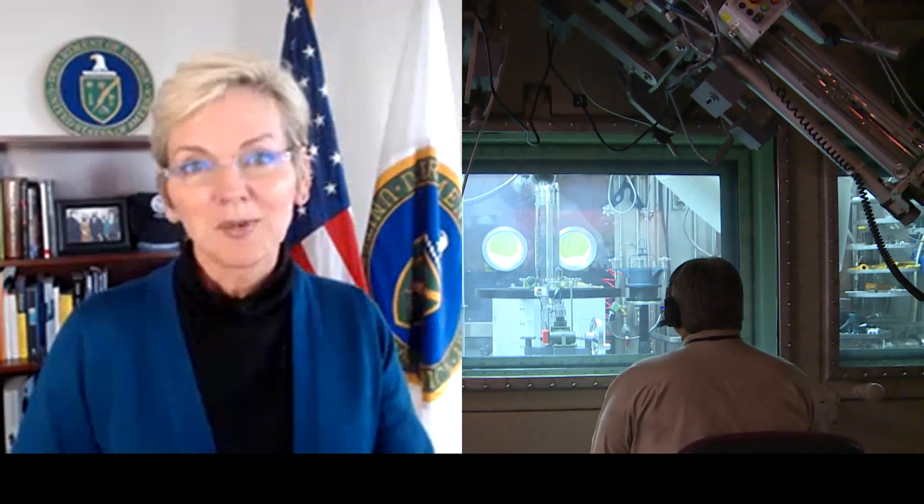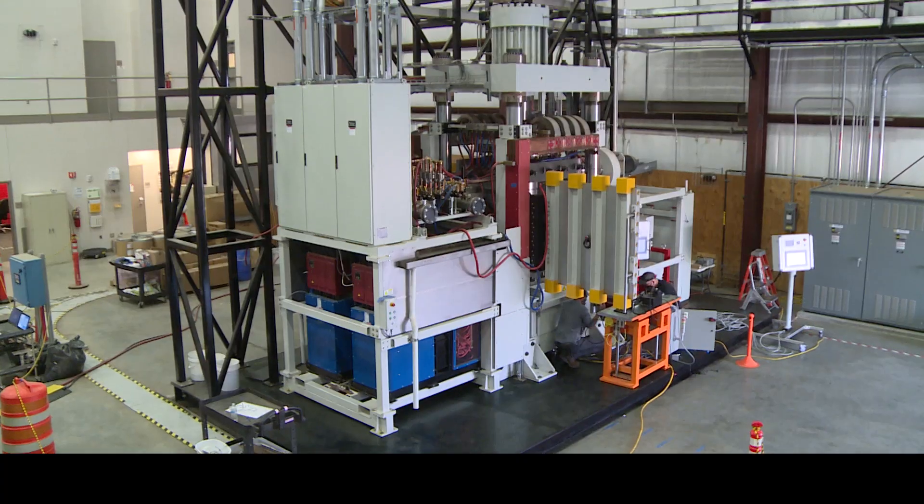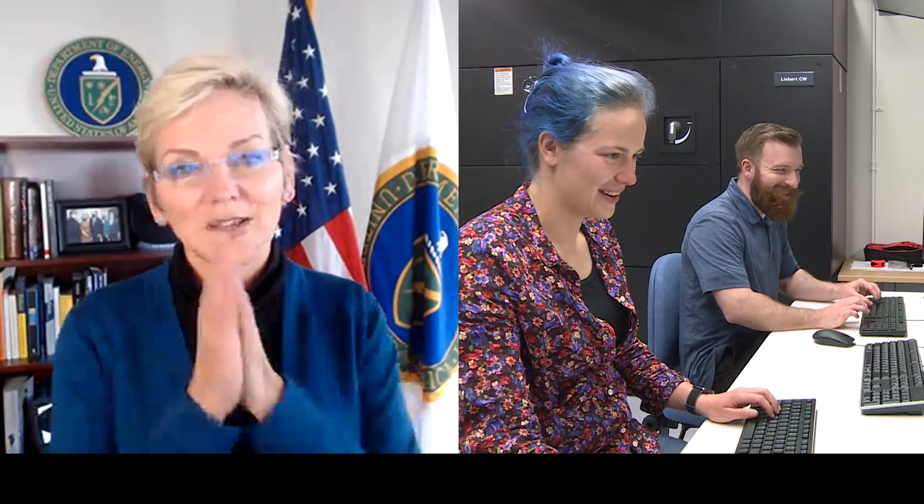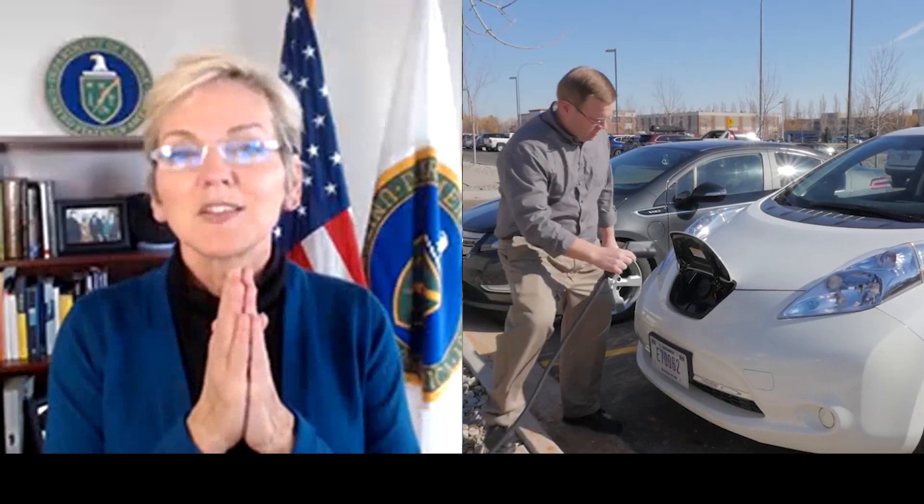We're betting big on research and development, we're betting big on deployment, we're betting big on the power of American ingenuity — and that means we're betting big on each and every one of you. From what I have learned before the tour, about INL and our other national labs, I know it's a smart bet. Your work is creating a better tomorrow, and it gives me all the confidence in the world that we will overcome the challenges ahead. Thank you for having me, thank you for the inspiration.